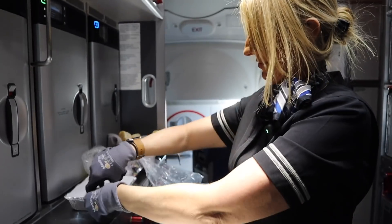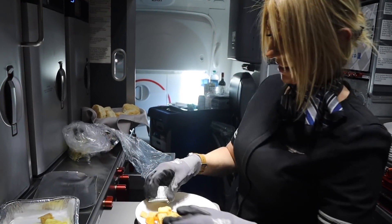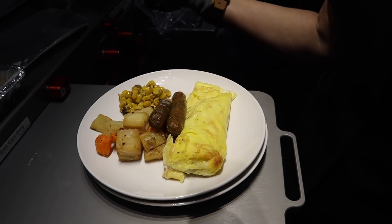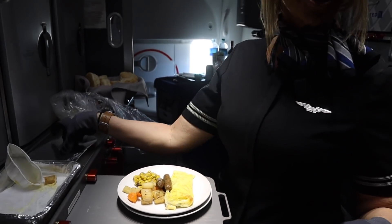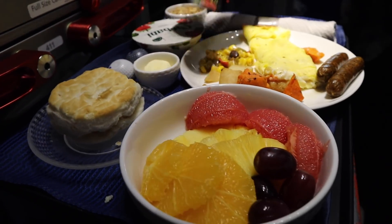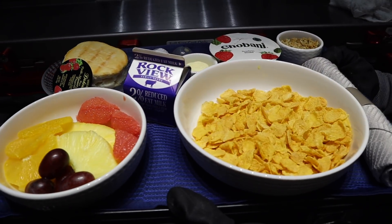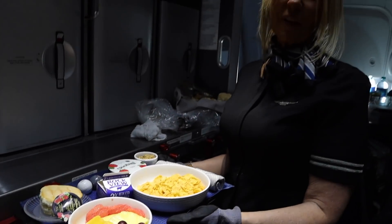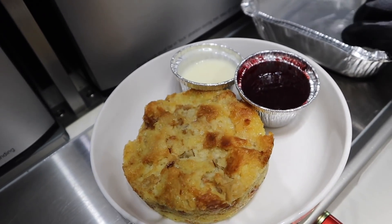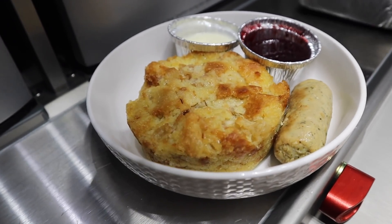Ready for breakfast? So what we do is just try and make it look pretty so our passengers enjoy it. This is the Southwestern Omelet — it has a potato and sweet potato hash and a chicken sausage. And you mustn't forget the scone. This is our healthy cereal option with fresh fruit yogurt — we also put a scone on there; it's usually cornflakes, sometimes Rice Krispies. What kind of sauce is this? It's actually a cream cheese sauce, and it has a berry cocktail as well.